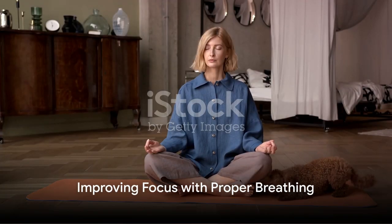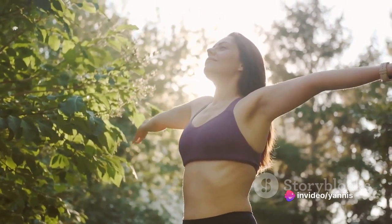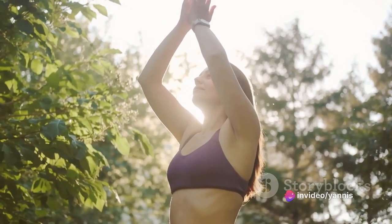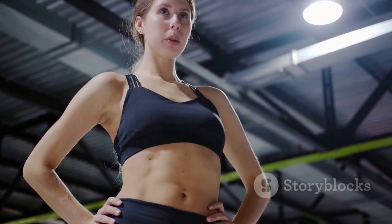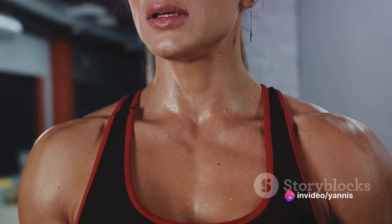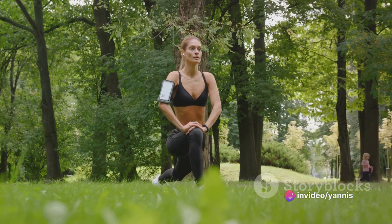The advantages of correct breathing techniques extend beyond just enhancing performance. They play a crucial role in maintaining your overall well-being, helping alleviate stress and promoting better sleep. Additionally, it is an excellent strategy to boost concentration during intense workout sessions. By simply focusing on your breath, you're transforming your workout into a mindful routine. This mindfulness, similar to meditation, encourages a deeper connection between your mind and body, bringing about a heightened awareness that allows you to remain present and fully immersed in the exercise.